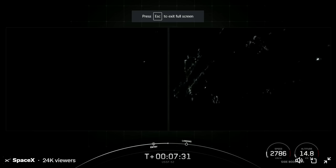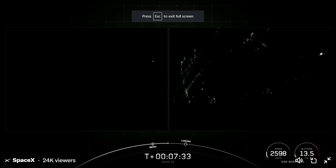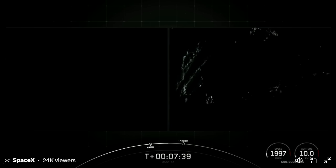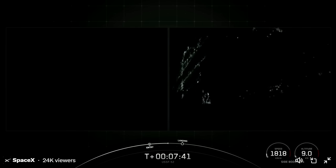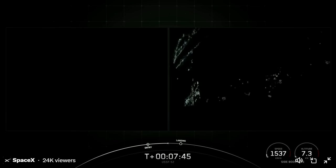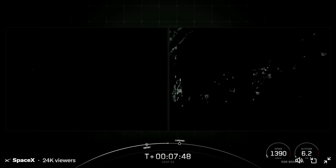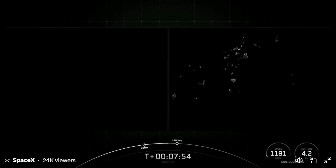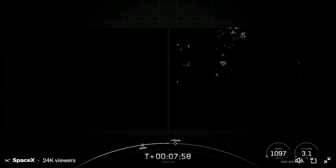We do have one more burn for each of these side boosters coming up in just about 30 seconds — that is the landing burn. It's a single engine burn for each booster, and just one engine is powerful enough to slow the vehicles down and safely land back on land. We are targeting landing zone one and landing zone two for today's landings. Booster landing burn.